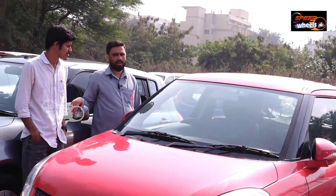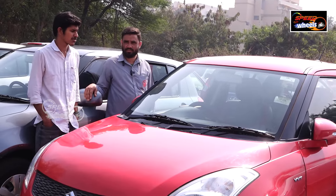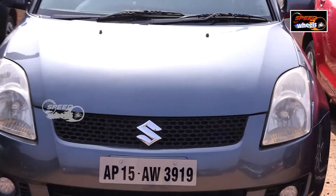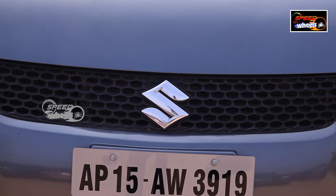One year engine warranty is included, priced at 15 to 16. This is a Maruti Swift VDI diesel version, 2011 model. The car is only ₹2,75,000.